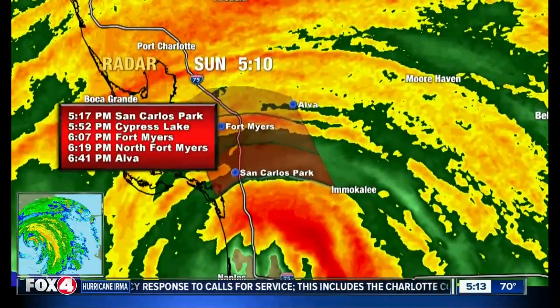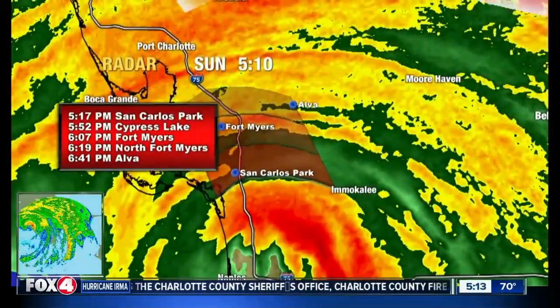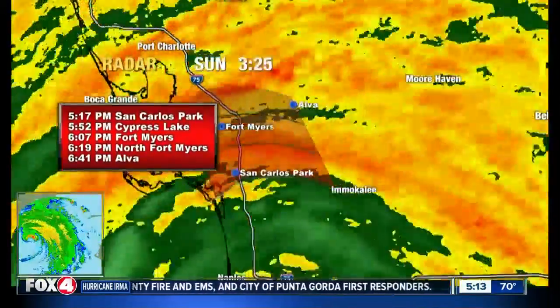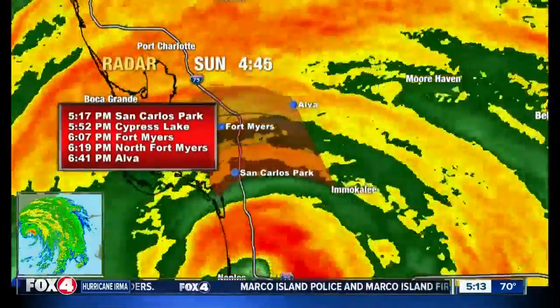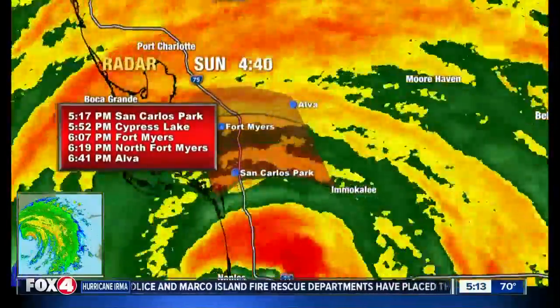This whole thing is going to track right up by I-75. It's really a good thing that it's moving over land, because if this thing had stayed about 20 miles offshore, we could be looking at much stronger winds going all the way up the coast. The fact that it came inland at Marco Island and is moving over Collier County is putting it over land and allowing it to weaken some.